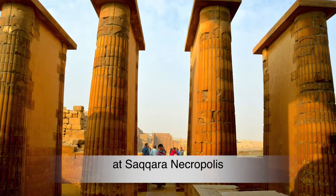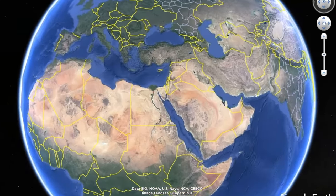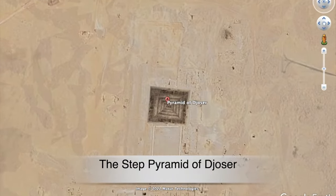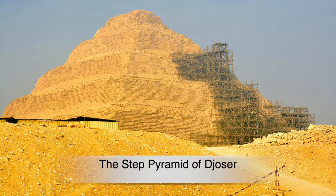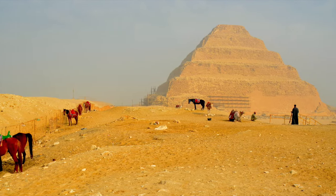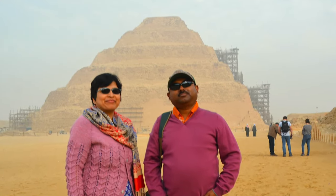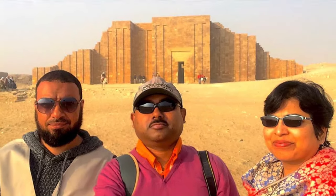It was a moment of truth and joy. The Pyramid of Djoser, popularly known as the Step Pyramid of Djoser, is an archaeological site in the Saqqara necropolis. It was built in the 27th century BC, more than 4,700 years ago, during the third dynasty, for the burial of Pharaoh Djoser. The six-tier, four-sided structure is the earliest colossal stone building in Egypt. Our tour guide Khalid was very knowledgeable and very helpful on the day.